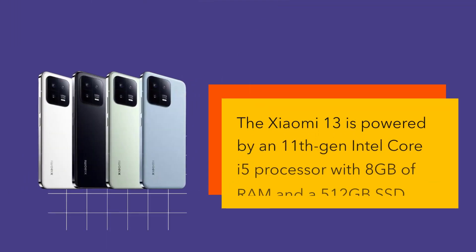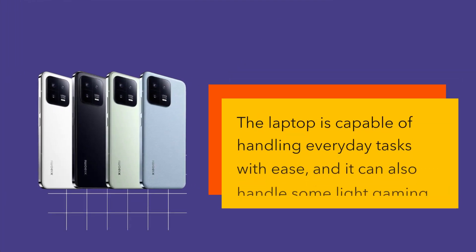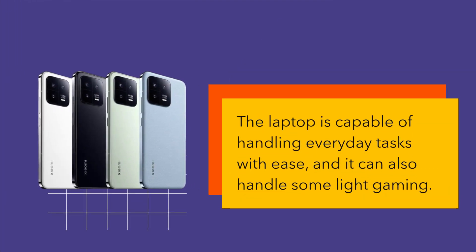The Xiaomi 13 is powered by an 11th Gen Intel Core i5 processor with 8GB of RAM and a 512GB SSD. The laptop is capable of handling everyday tasks with ease, and it can also handle some light gaming.